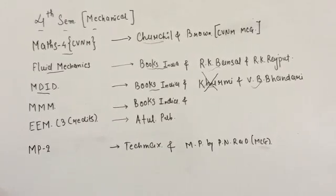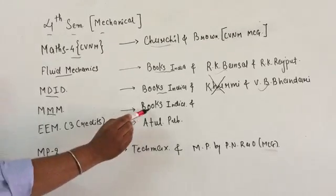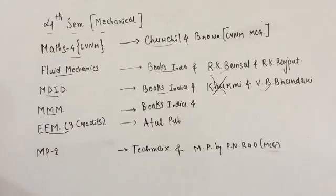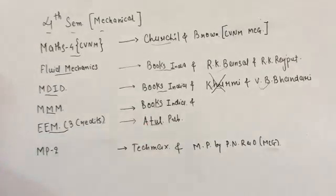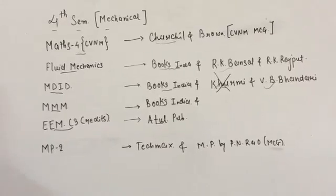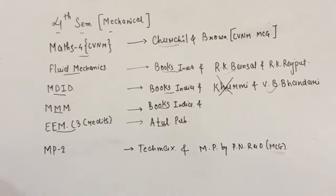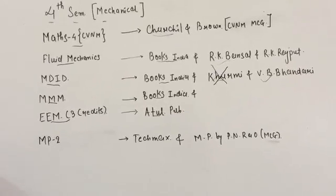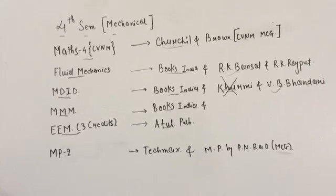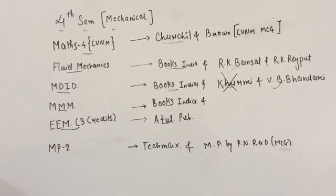For the Triple M subject I would recommend Books India, and do not go for any reference book — Books India is enough. For the Double M management subject, go with Atul publication. The Triple M and Double M subject is just for three credits, so just go with the local publication book.